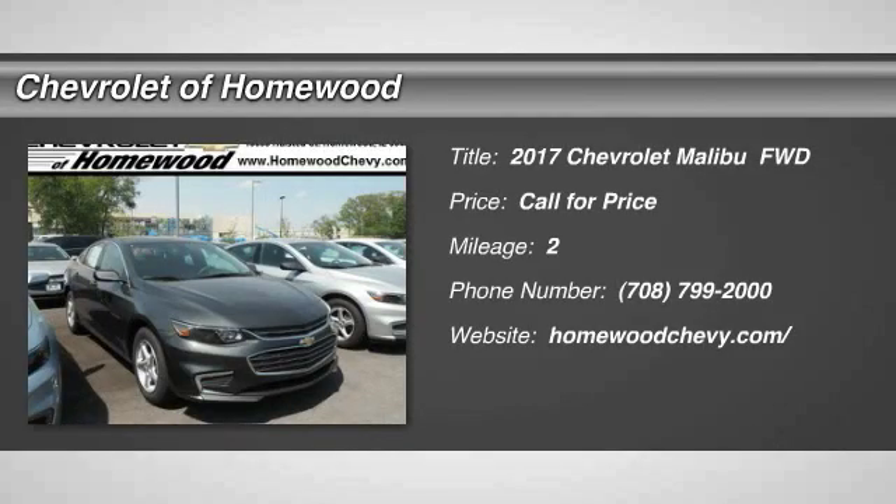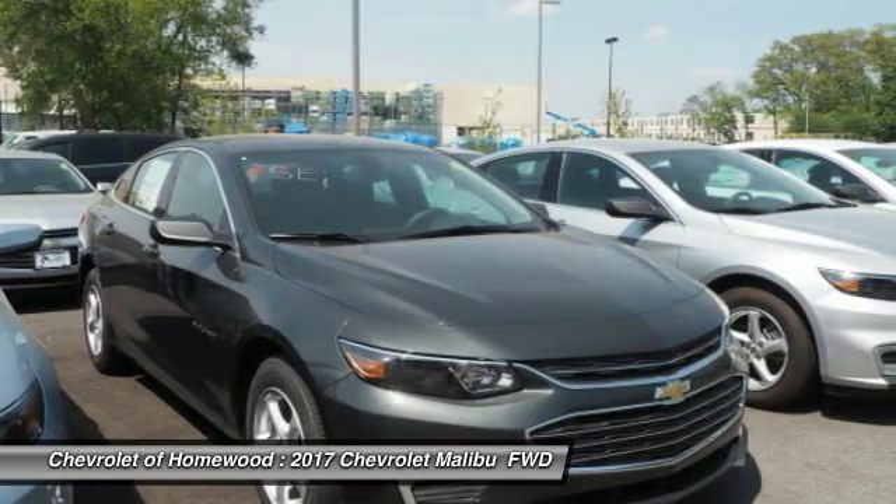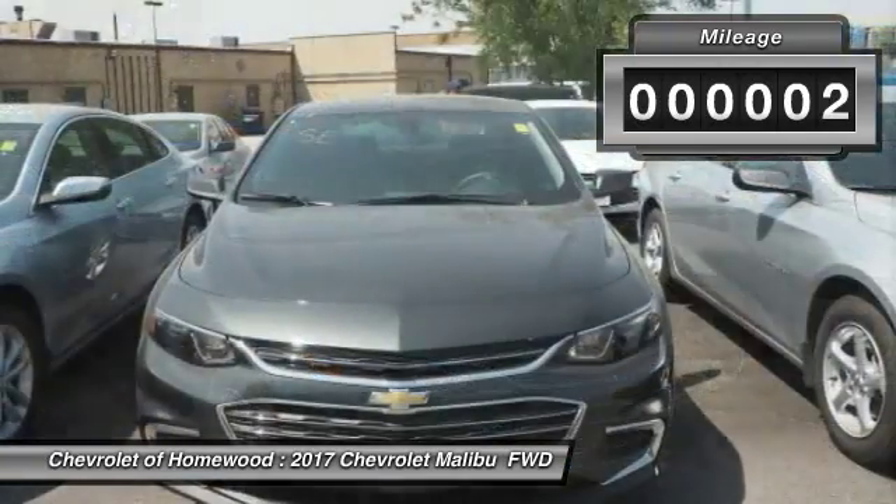Come test drive the 2017 Malibu. A combination of performance and fuel economy, the Malibu is a great commuting car. This vehicle has less than 100 miles.